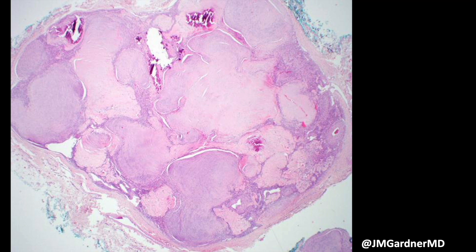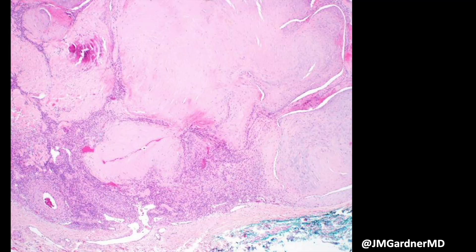Here is the textbook classic example of myofibroma — the one to burn into your mind as the image of what the classic one should look like. There are morphologically more challenging variations, but here you've got these big nodules with cellular zones in between, making it a biphasic lesion from low power, which is very helpful. The nodules are either bluish or pink — they often have a bluish almost chondroid appearance. I like to call them pseudo-chondroid nodules, though technically they're called myoid nodules, which don't really look like smooth muscle to me.